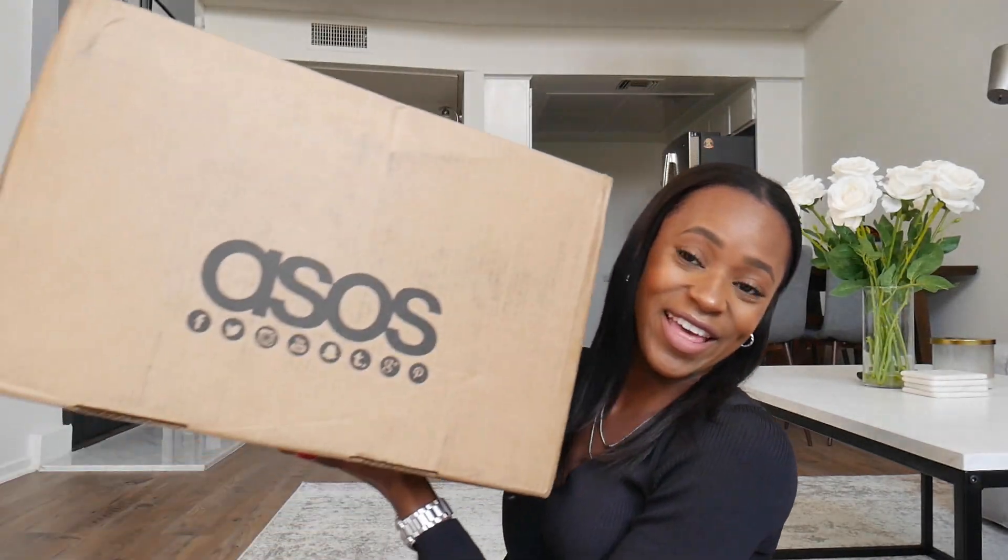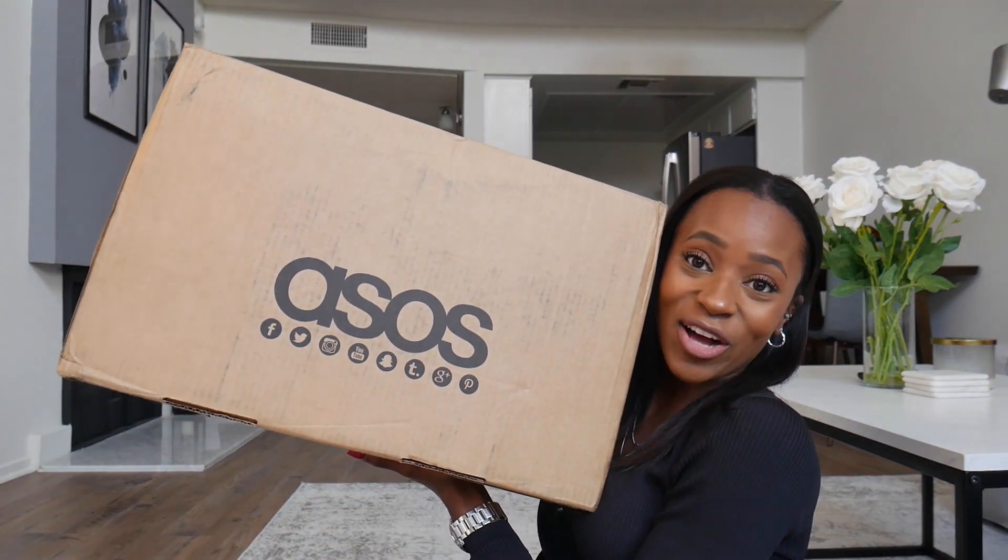Hello everyone and welcome, or welcome back, to my channel. If you're new here, my name is Athena and today I have another haul video for you all. I just got my package from ASOS — not really sure how you pronounce it — but let me show you. This is the box it came in. I clearly need to stop quarantine shopping, but it's okay. I want to show you everything I got and do a try-on haul, so let's just get right into the video.